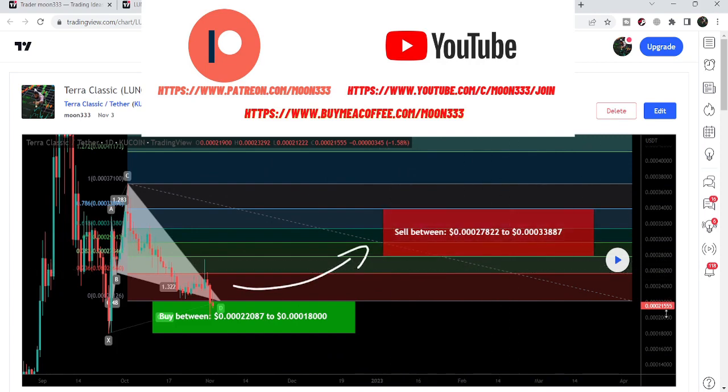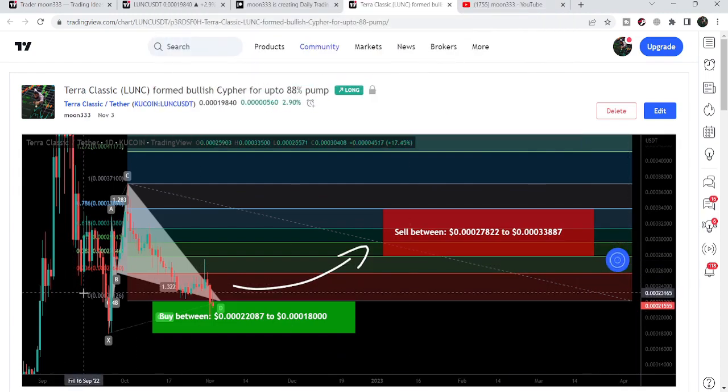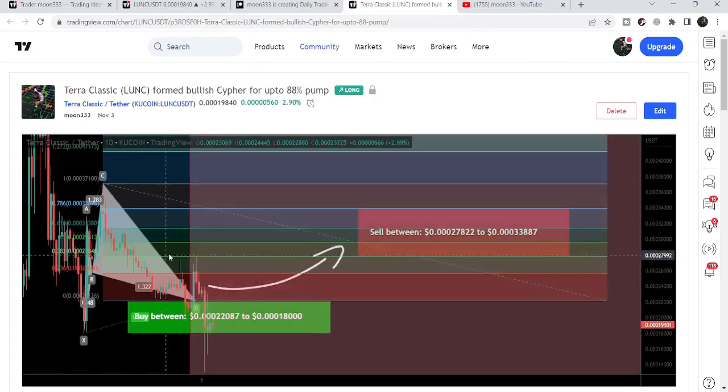When I shared that setup, the price was moving at 21,555. After playing this chart, we can see that the price started a very nice reversal move and rallied up to 27,854 — that was almost a 30% pump. After hitting the sell targets, the price moved down and is still moving in the same potential reversal zone of this cypher pattern.